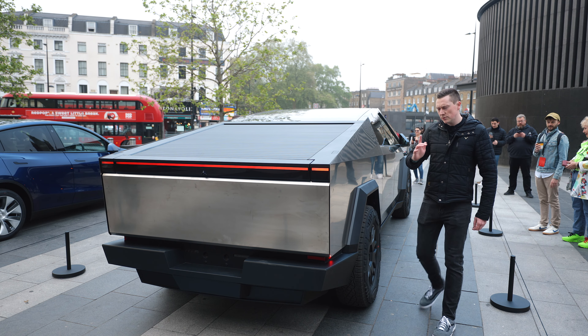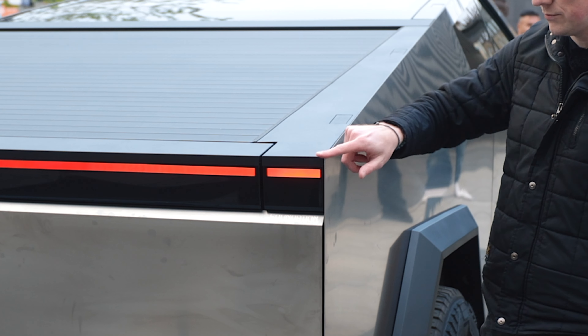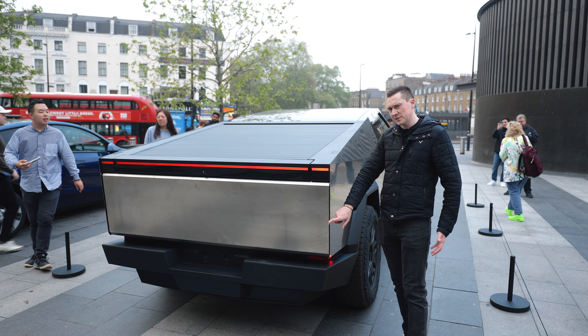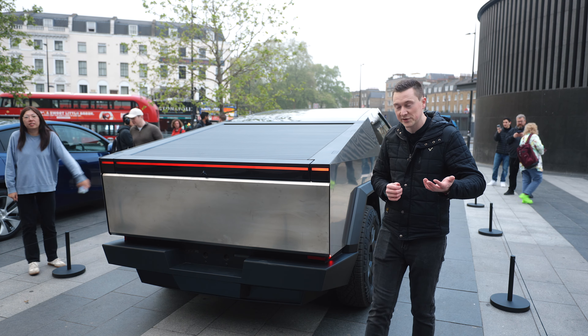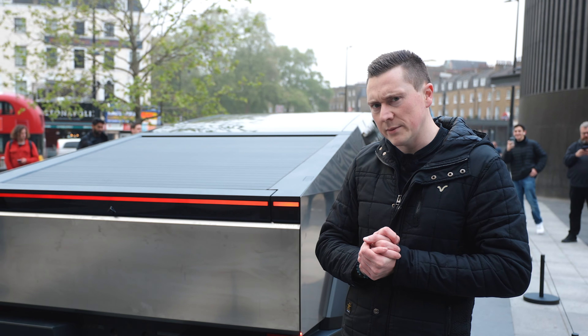Can we take a moment to appreciate how sharp it is at the very back — literally the angle straight down like that. That could be another reason why it might not be sold in the UK, just because of how angular it is. Imagine it having a Euro NCAP crash test — it might break their machine.